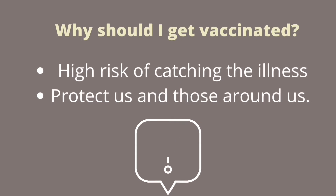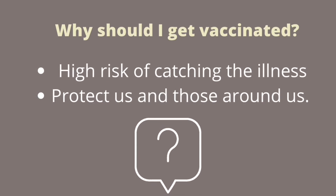So now you know it's very important to get vaccinated. Vaccines help to protect us and those around us from deadly diseases.